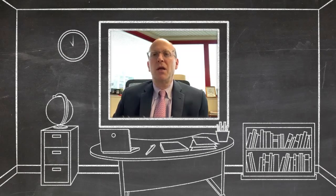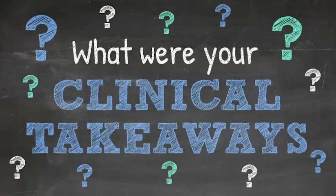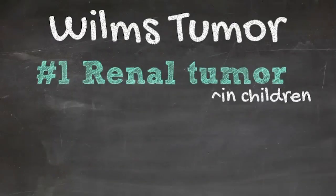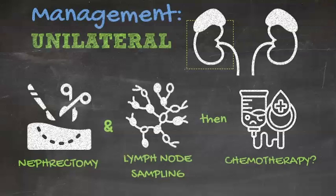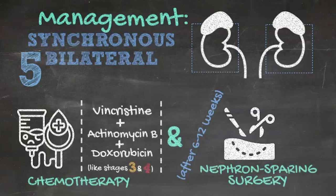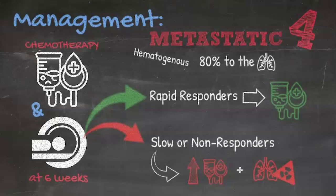Key clinical takeaways: Wilms is the most common renal tumor in children, with overall survival greater than 90%, though worse with anaplastic histology. Treatment for unilateral disease is radical nephrectomy with lymph node sampling, followed by vincristine and actinomycin D for stages 1 and 2; add doxorubicin and radiation for stage 3. For bilateral disease, neoadjuvant three-drug therapy followed by nephron-sparing surgery is the approach. For intravascular involvement, the approach is based on extent — neoadjuvant chemotherapy if above the hepatic veins. Lung metastasis management is now response-based to avoid pulmonary radiation.